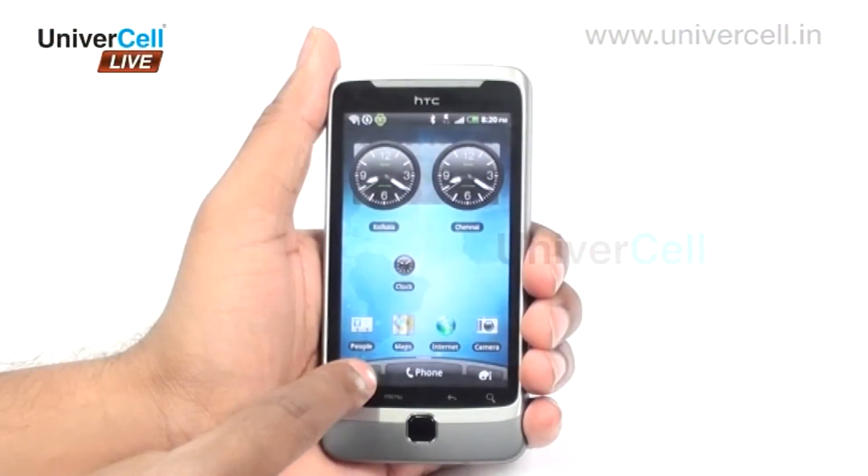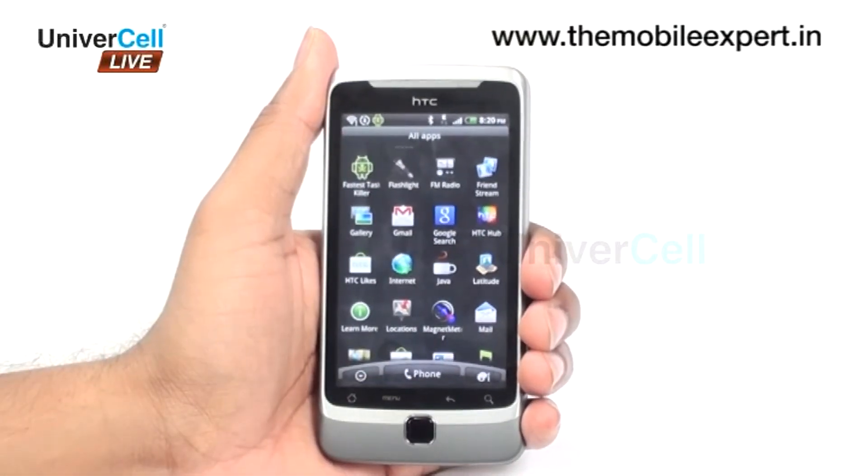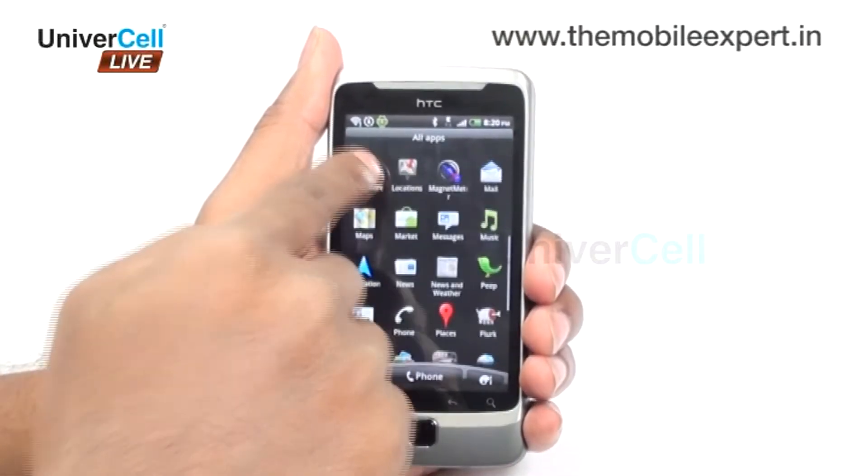The touchscreen capability of the handset is really good and allows the user to get a good experience with the accelerometer and the high-sensitive touchpad.